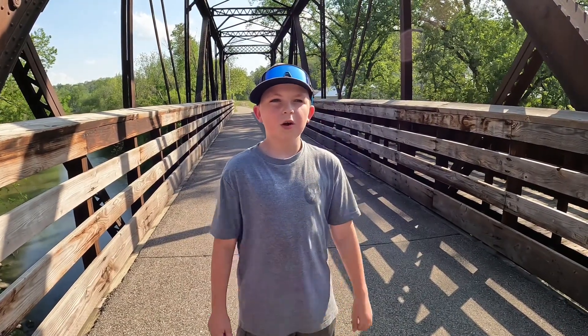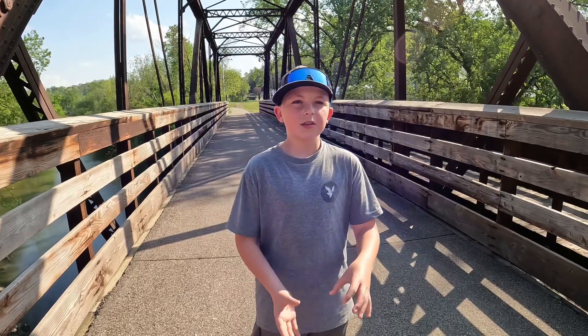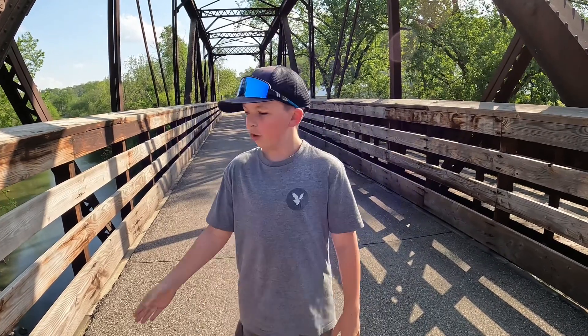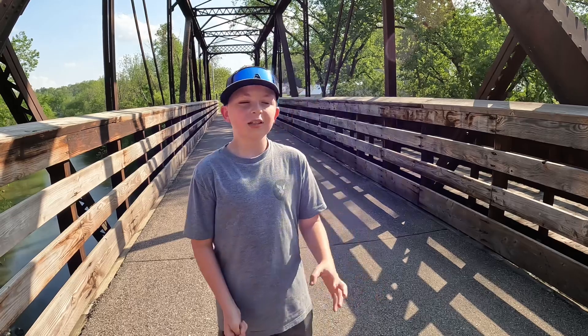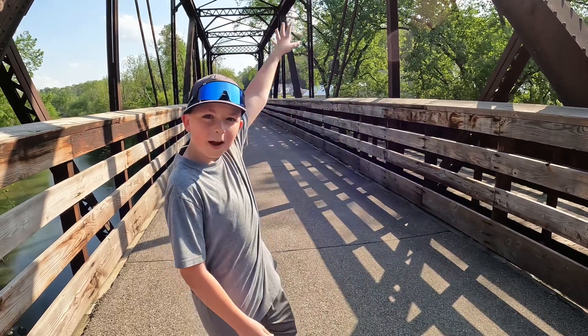We are here off the main drag of Lanesboro on the pedestrian bridge. It's on the Rue River State Trail and it overlooks the river. There's a lot of biker activity on the bridge and there's occasionally some tubers going down below the bridge. I like how the bridge looks — it just looks cool with the big trusses behind me here.